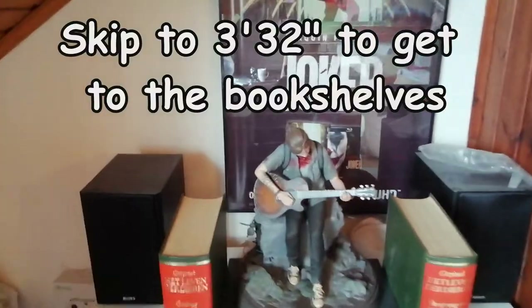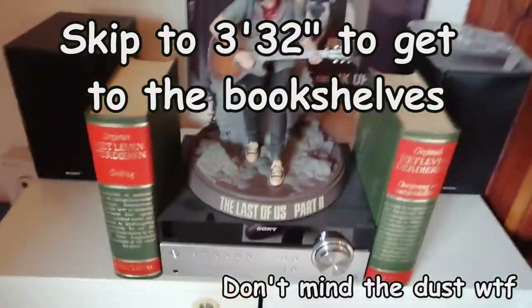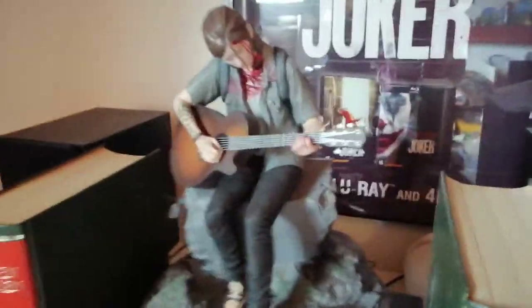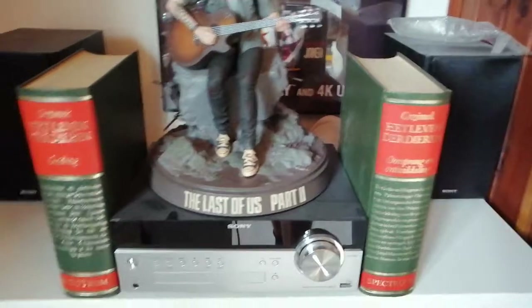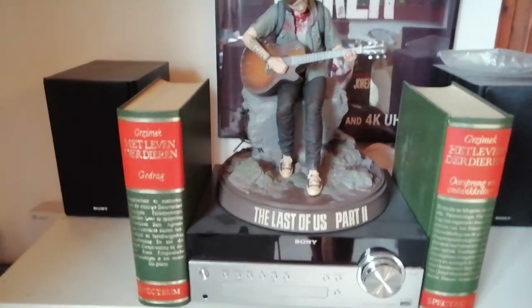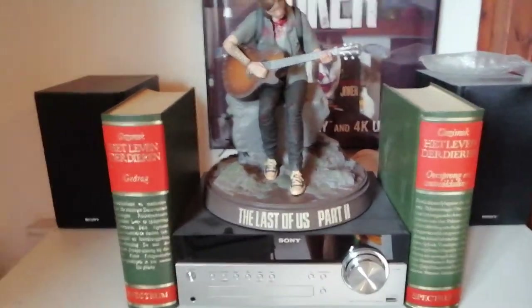First thing I'd like to show real quick is my stereo, which I've had for like 10 years, and my Lost of S2 statue, which I'm very happy with. These are not really encyclopedias but I really love them — I studied to be a vet and they're about animals and biology and stuff like that, and I think they look gorgeous.